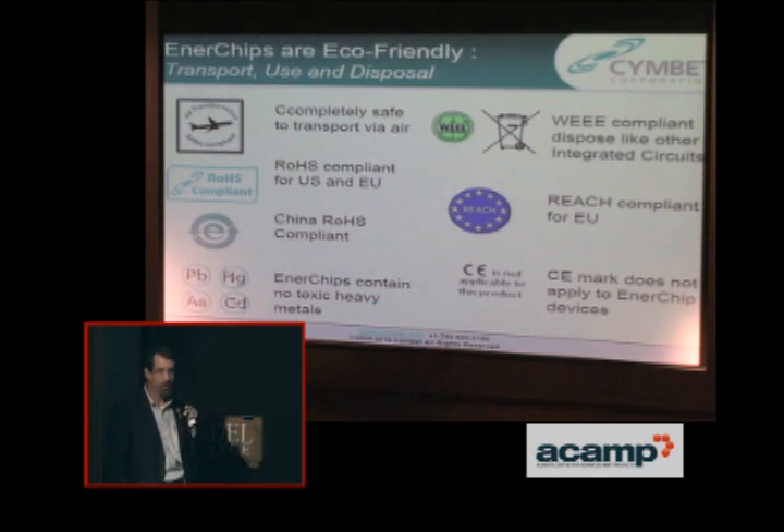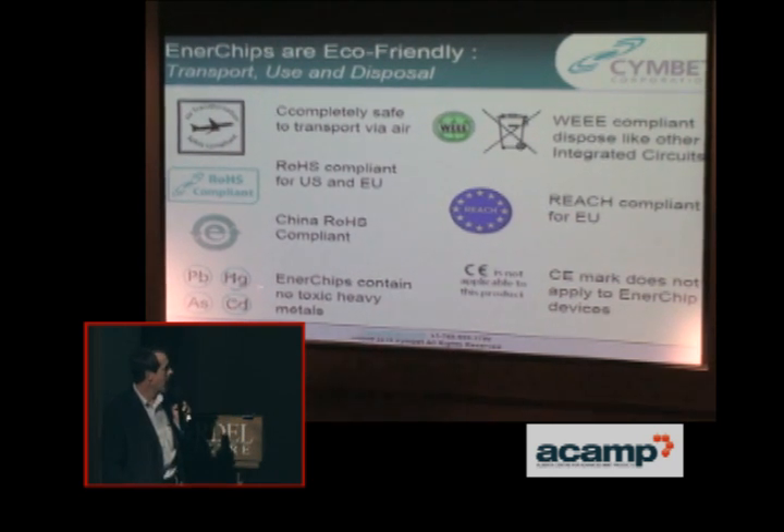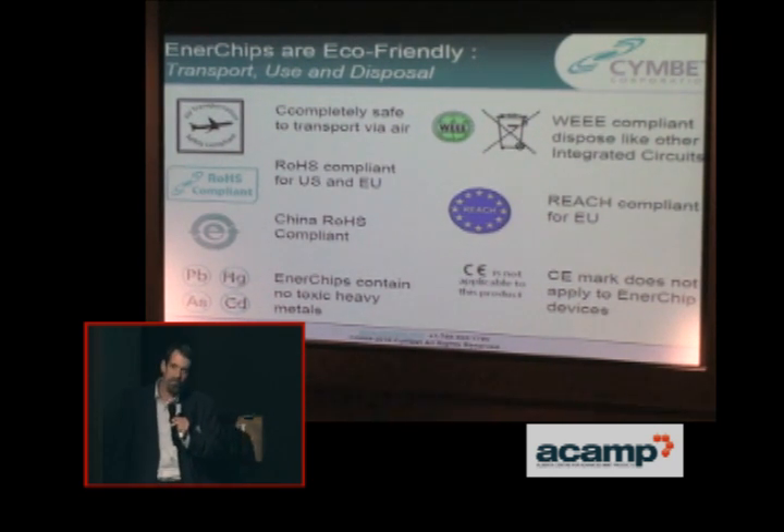They're RoHS-compliant — you dispose of these just like any other IC, with no special disposal requirements. They are also REACH-compliant in Europe. They contain no toxic or heavy metals. While it is a lithium-ion battery, this is in a lithium cobalt oxide where the lithium is contained, so there is no free lithium. There are no chemical binders or paste to leak out or explode — that's what makes this a very green product.